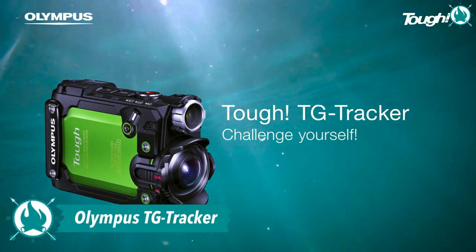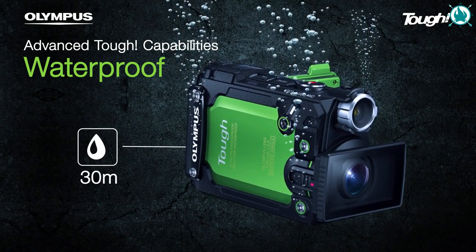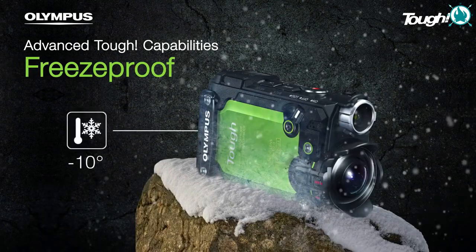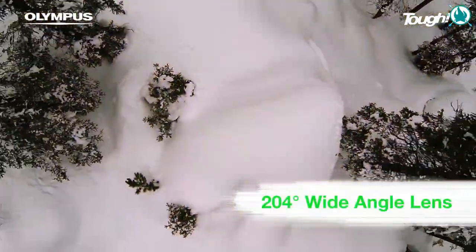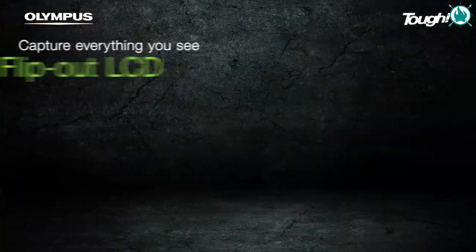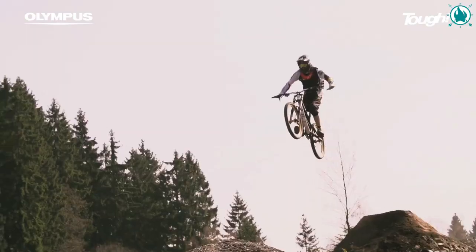Number 9: Olympus TG Tracker. Presenting an action cam that's tough enough to keep up with your adventures. The pocket-sized TG Tracker records Ultra HD 4K video using advanced Olympus optics. Take it to mountaintops, winter slopes, whitewater rafting, or into the waves. Drop it, freeze it, submerge it — it will just keep on shooting, even 100 feet underwater, with no protective housing required. Handy extras like the LED headlight and tilt-out monitor help you nail difficult shots. Use the built-in action sensors, GPS, and Wi-Fi to record and share every extraordinary moment. The price is $500.